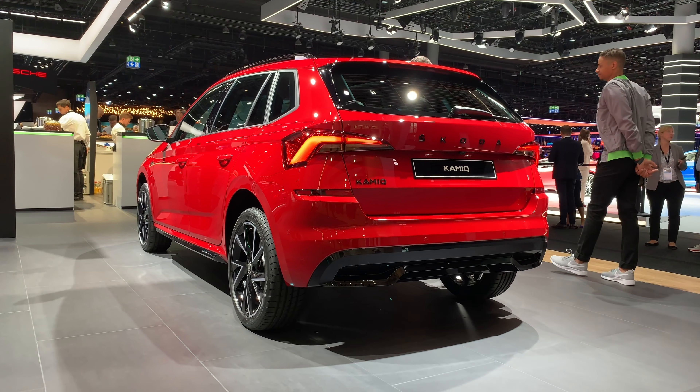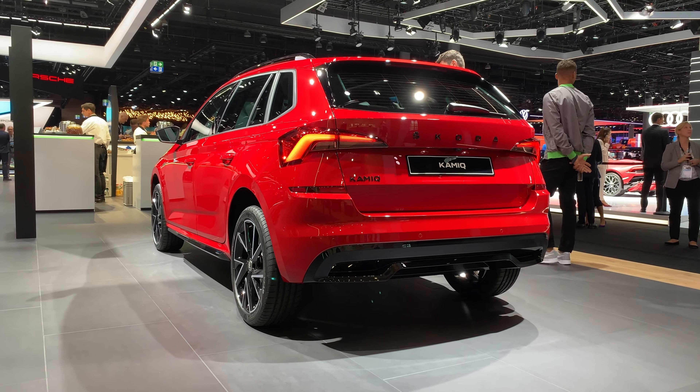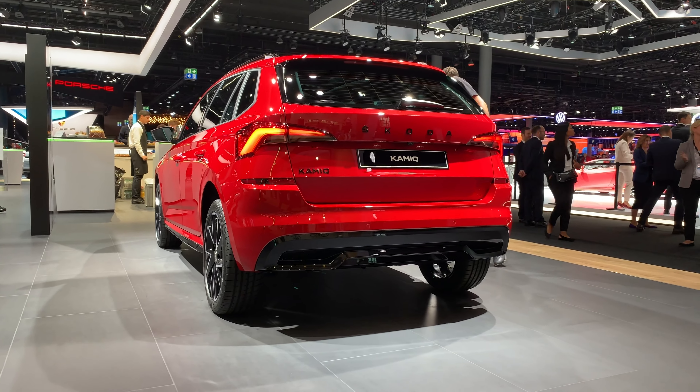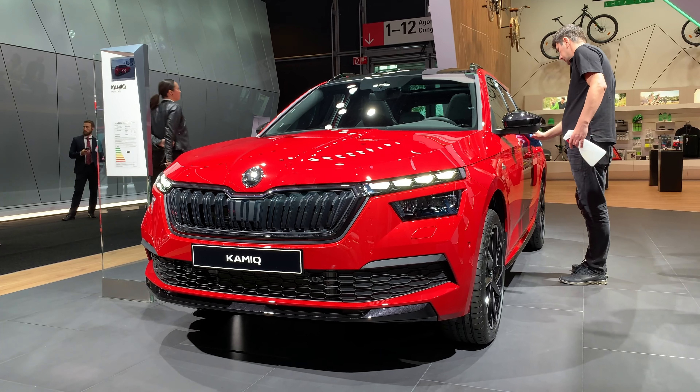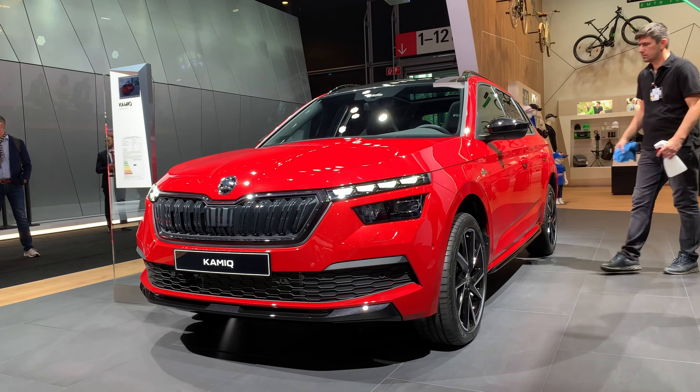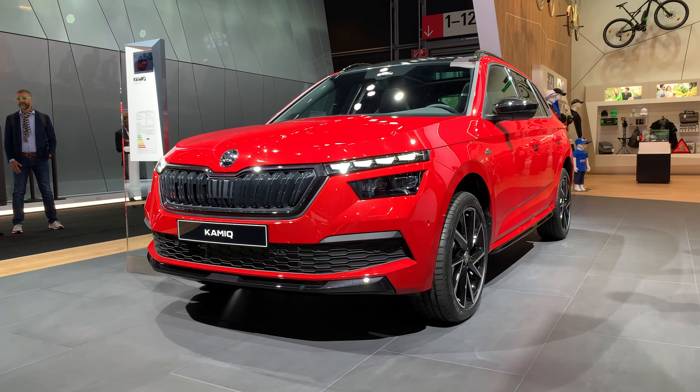Especially with these LEDs — the daytime running lights turn into sequential turn signals on the front as well. There's not going to be an RS version, that's for sure, but this is really, really nice. Tell me in the comments what you think. If you want to see more from the Frankfurt Auto Show or the Scala Monte Carlo, subscribe, like this video, and there's going to be a lot more content on the channel. See you in the next video!